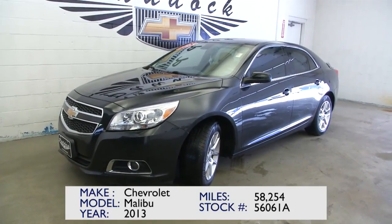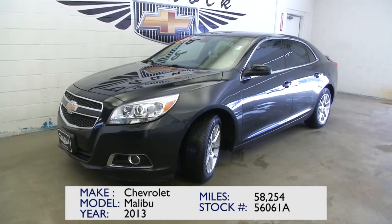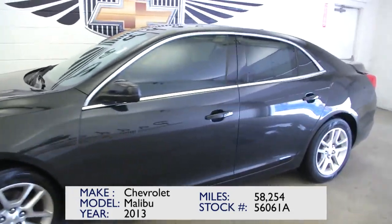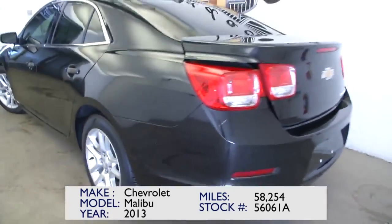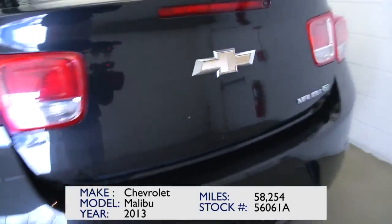This is stock number 56061A. It's a 2013 Chevy Malibu Eco with only 58,000 miles. This is a one-owner vehicle, and this is a great little car. As you can see, it's got the aluminum alloy wheels. We're going to do a quick walk from the back of the vehicle to the front of the vehicle.